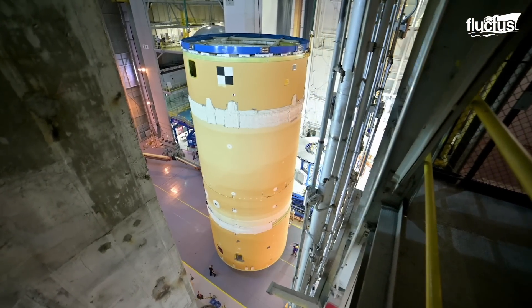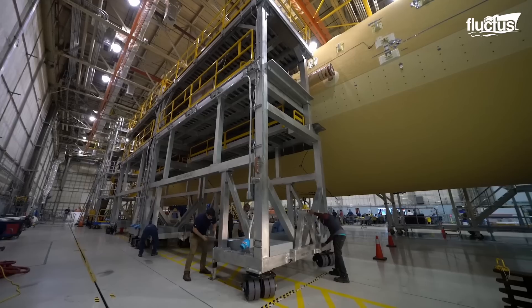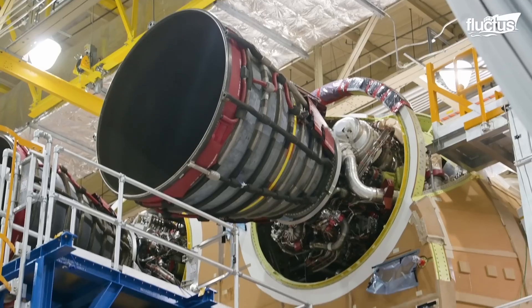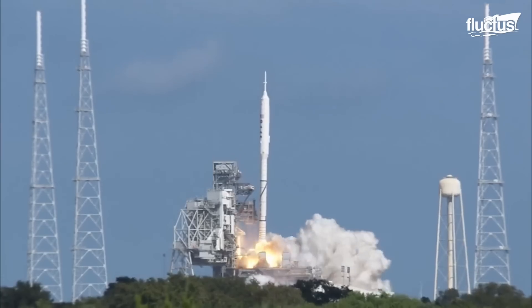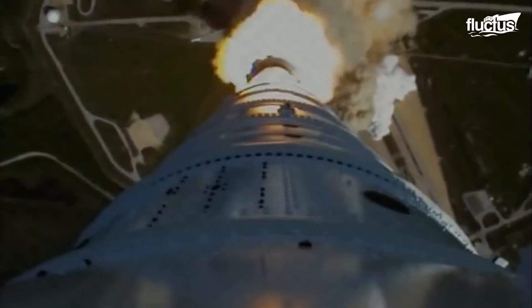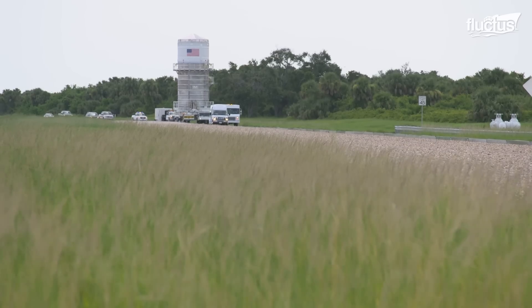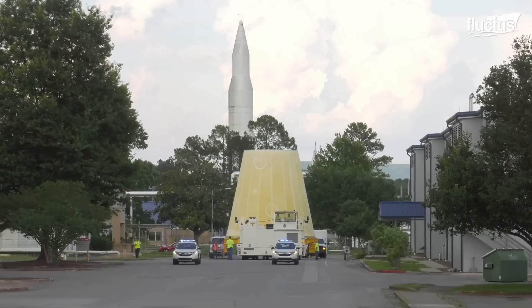This dedication to the design and construction of these components demonstrates the importance of this program for NASA and its focus on the development of space exploration. The Space Launch System started its development in 2011 after the retirement of the Space Shuttle and the cancellation of the Ares-1 and Ares-5 launch vehicles. Its main purpose is to launch the partially reusable Orion spacecraft, designed by Lockheed Martin and the European Service Module, for lunar missions.